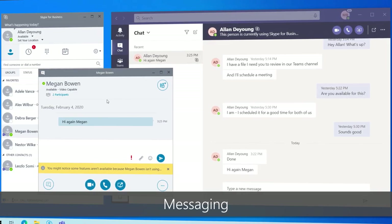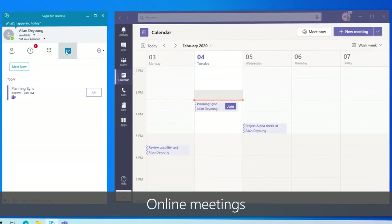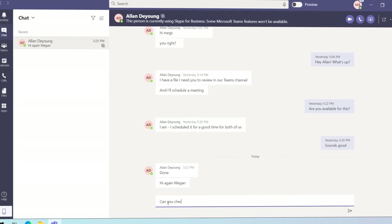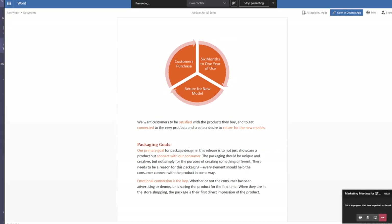Regardless of where you are coming from, it helps to understand the transformation that occurs when shifting from Skype to Teams. Microsoft Teams is more than a like-for-like replacement of Skype — it enables the evolution of collaboration. While both environments support messaging, calling, managing contacts, and hosting online meetings, Teams goes beyond these capabilities to deliver chat, video, calling, and collaboration capabilities into a single hub for teamwork.